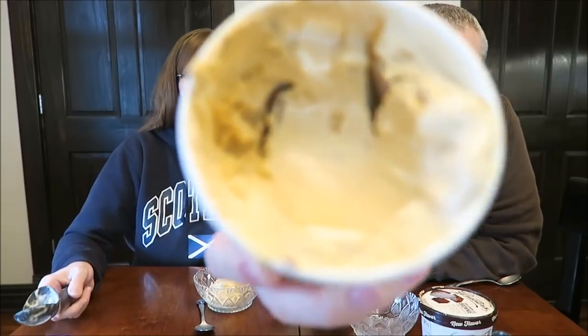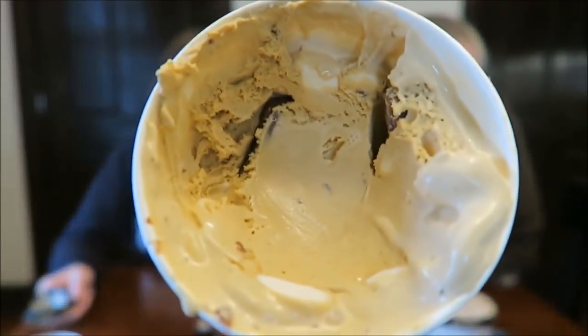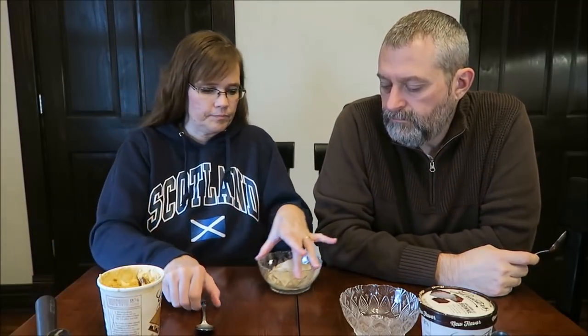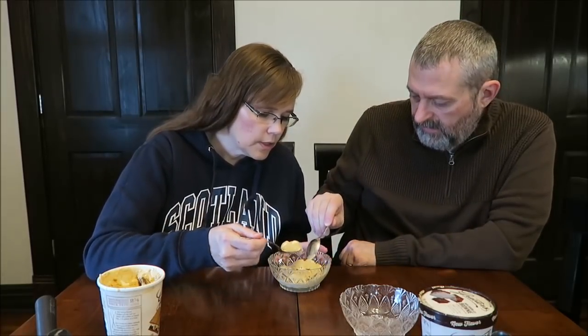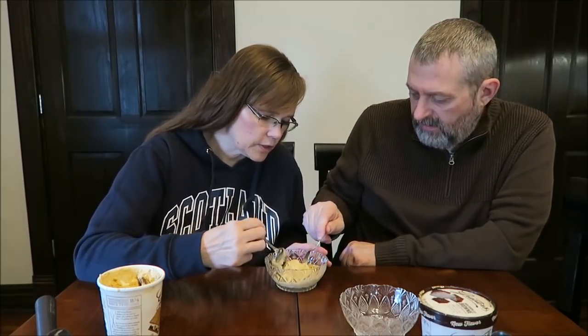We've had them sitting out for a while so they're a little softer. Let me take a picture — I don't want it to drip. Look at the marshmallow! There are big hunks of marshmallow and chocolate. You can see that right there — it looks like chocolate.